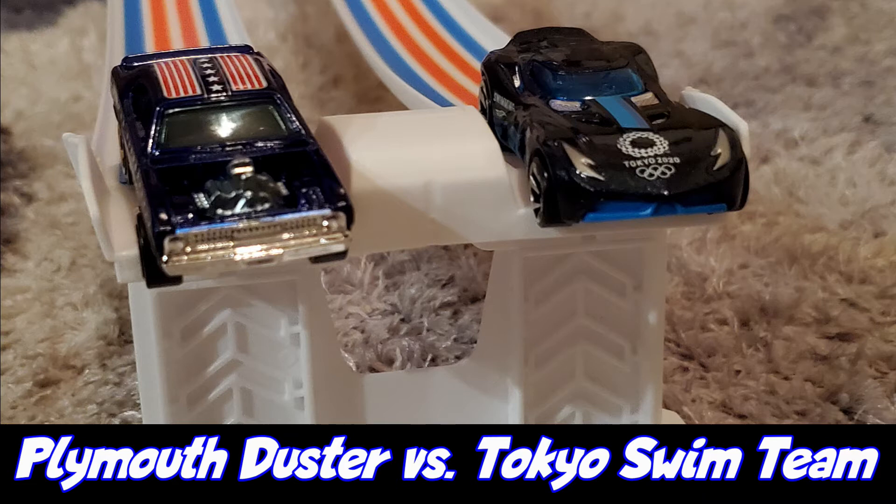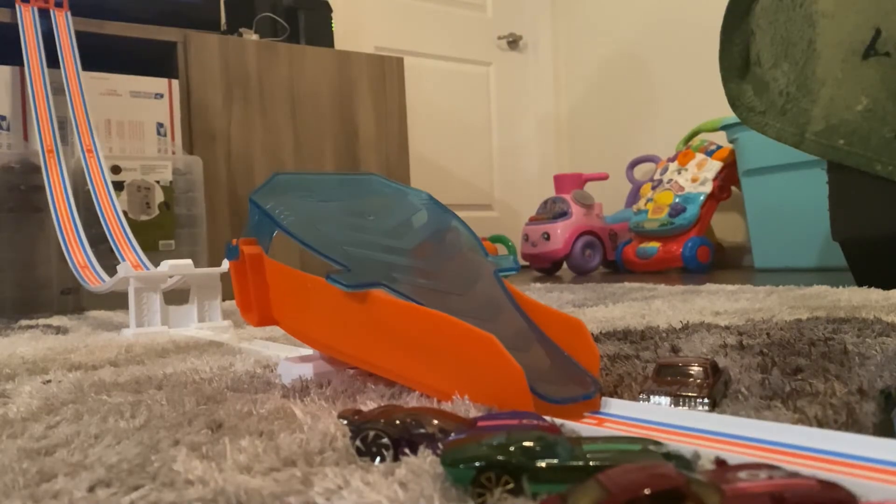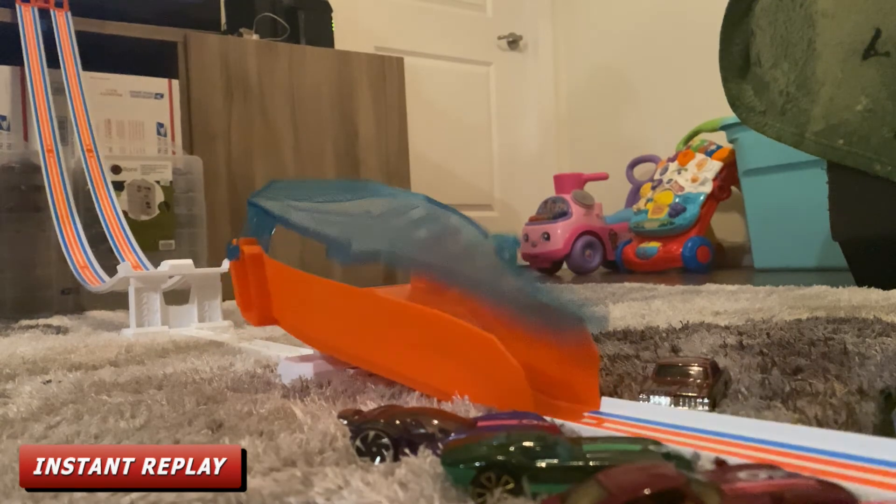Round two, race number three: racing for Team USA is the Plymouth Duster and racing for Team Tokyo is the Tokyo Swim Team, who is also the last standing Team Tokyo member. The Plymouth Duster won, and Team Tokyo is officially out of the event.